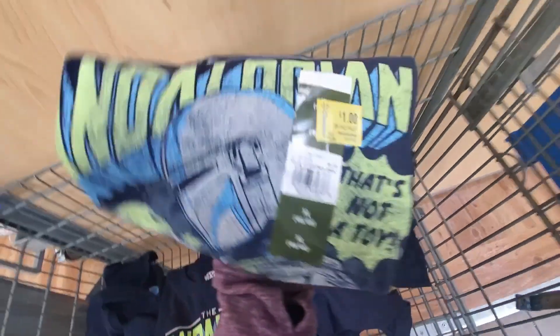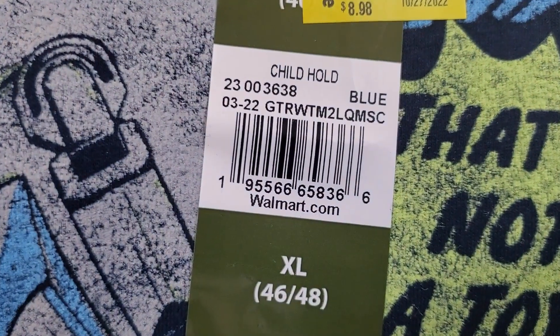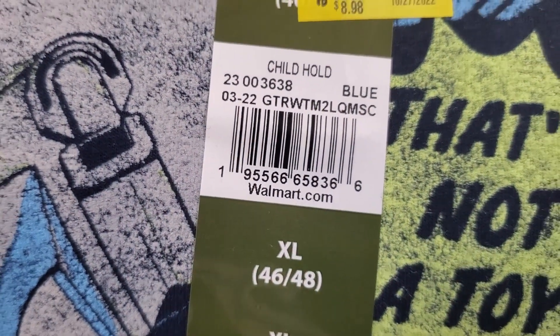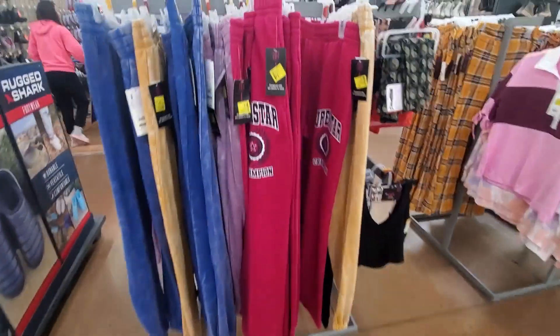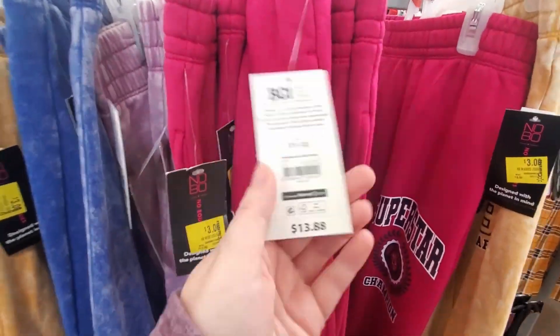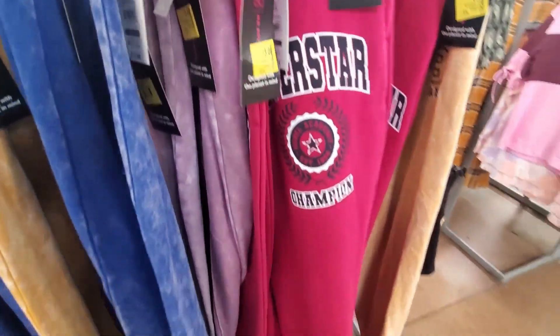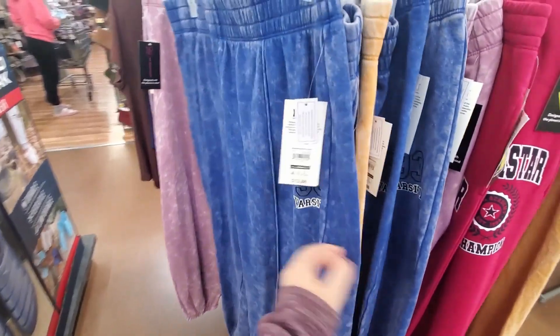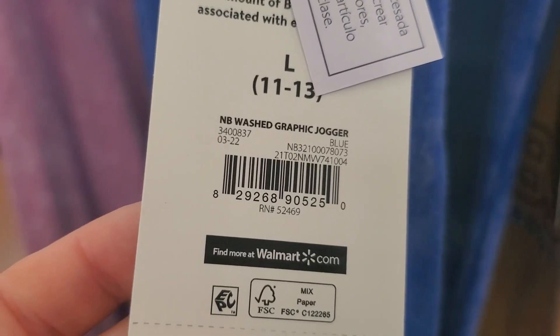I'll give you a barcode so you can check it out. They have different colors.